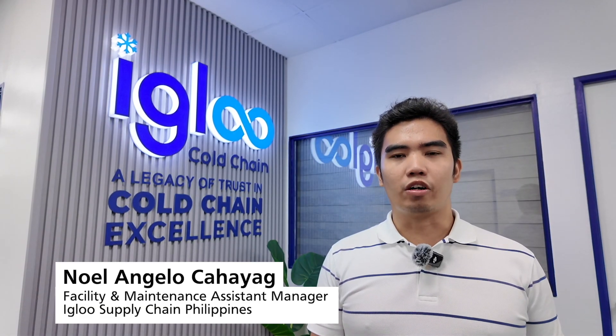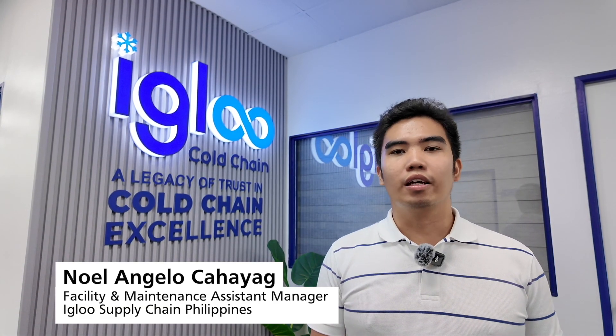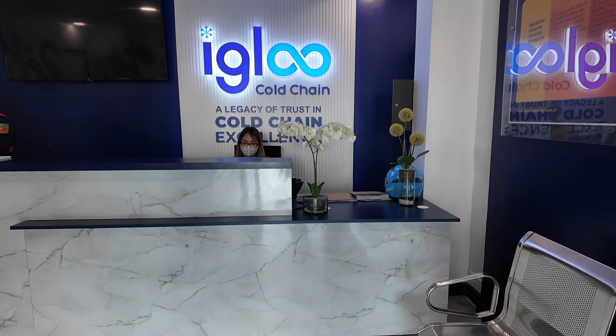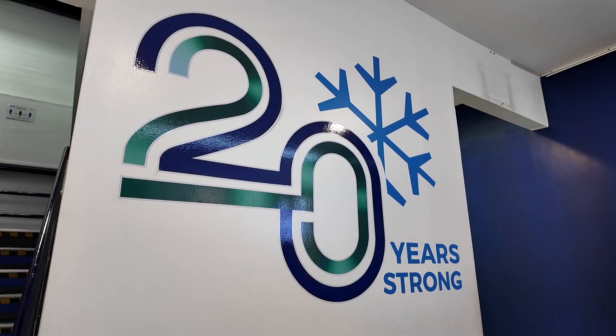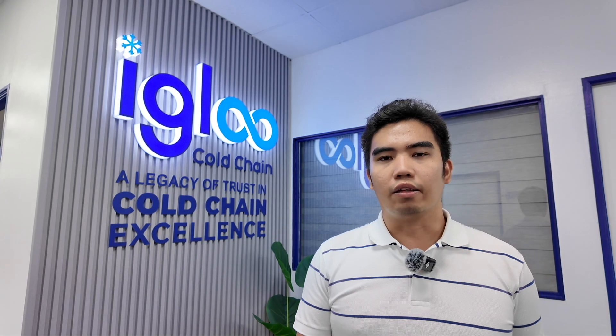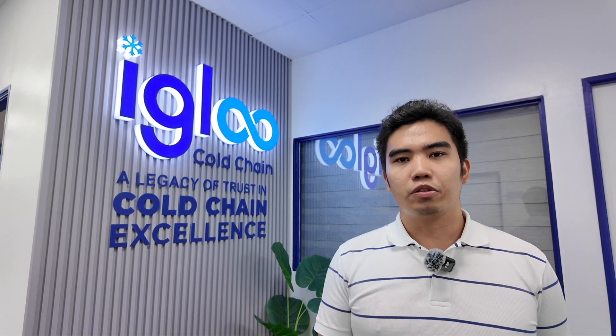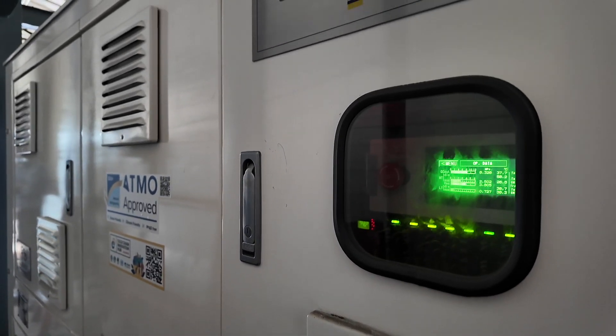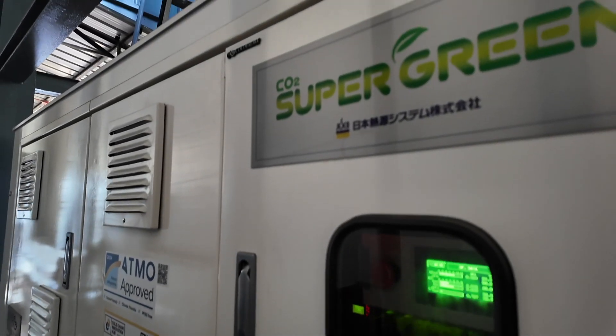I am Noel Angelo Cahayag, facility maintenance assistant manager of Igloo supply chain Philippines. Our company is 20 years in the industry of cold storage facility logistics. We are one of the beneficiaries of the CO2 blast freezer from UNIDO, and we have already installed it last December 2023. And now it's in full operation.